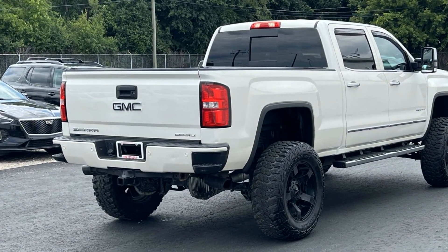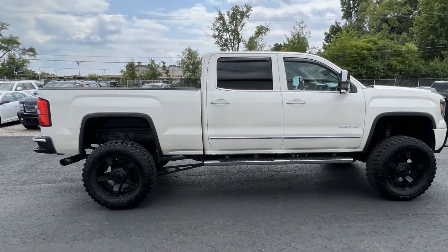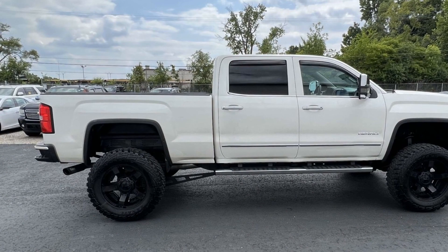4-wheel drive. Parking aid sensor. Heated side view mirrors. Leather seats. Adventure is calling for you — drive it home today.